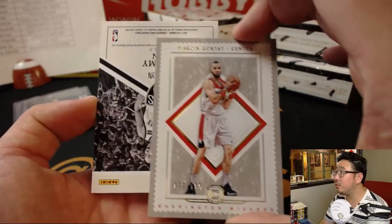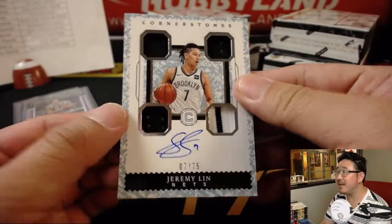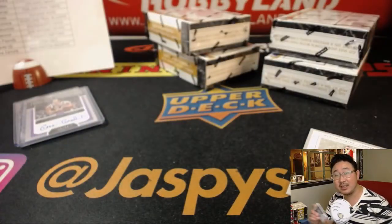And behind the Wizards is Jeremy Lin, quad relic and autograph, 7 out of 75. That's for Sanford and the Nets. Nice.